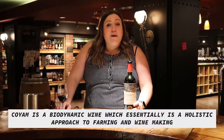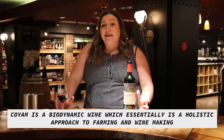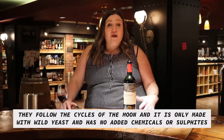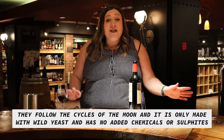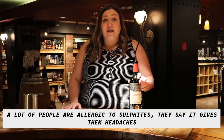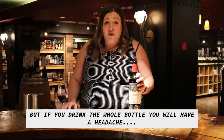The Coyam is a biodynamic wine. Biodynamic is essentially a holistic approach to farming and winemaking — they follow the cycles of the moon. It's made only with wild yeast and has no added chemicals or sulfites, which a lot of people are allergic to. They say that it gives them headaches, but I guarantee you that if you drink this whole bottle of wine, you will get a headache.